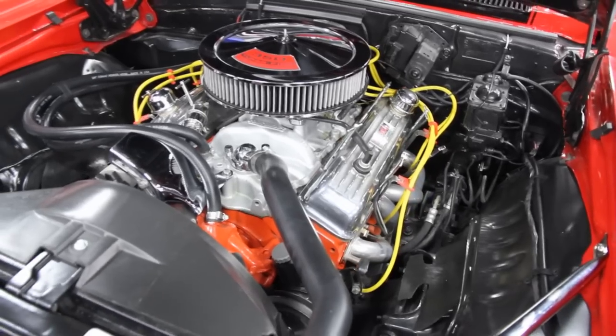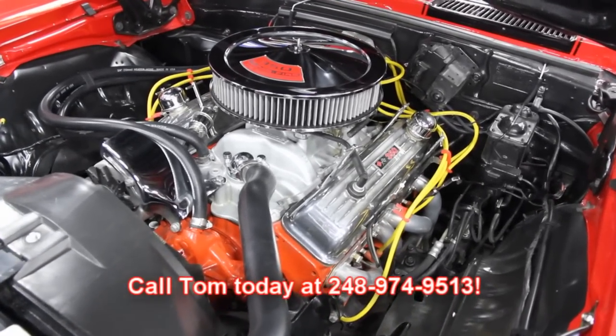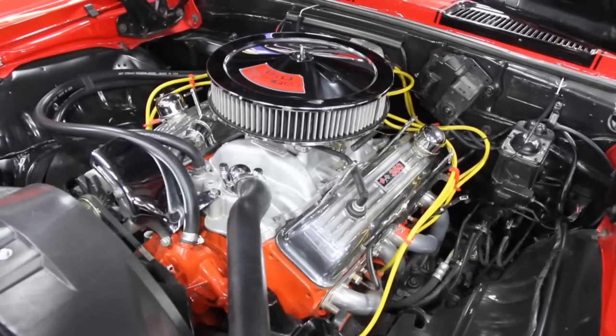Give Vanguard Motor Sales a call at 248-974-9513. Let us put this dream in your driveway.